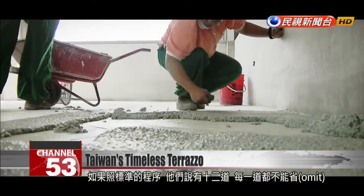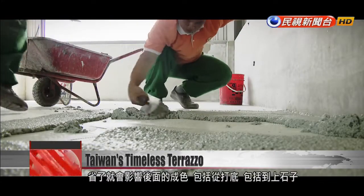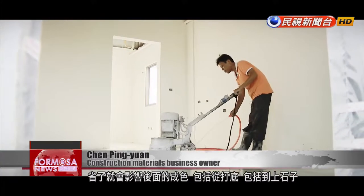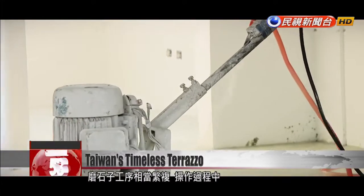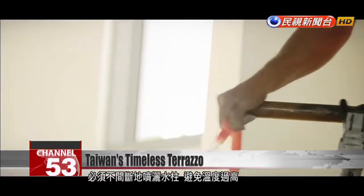The standard procedure calls for 12 steps, none of which can be omitted. If you omit one of these steps, the quality of the product will be affected. The procedure includes steps like laying the undercoat and placing the stone chips. Installing Terrazzo is a complicated process. When grinding and polishing, water must be sprayed on the floor at all times to keep it from overheating.